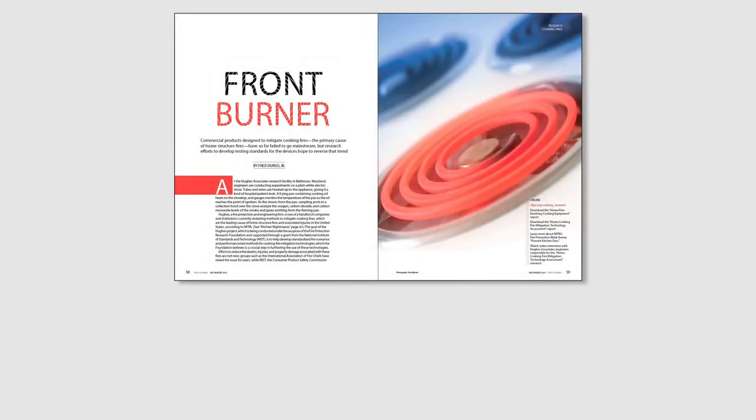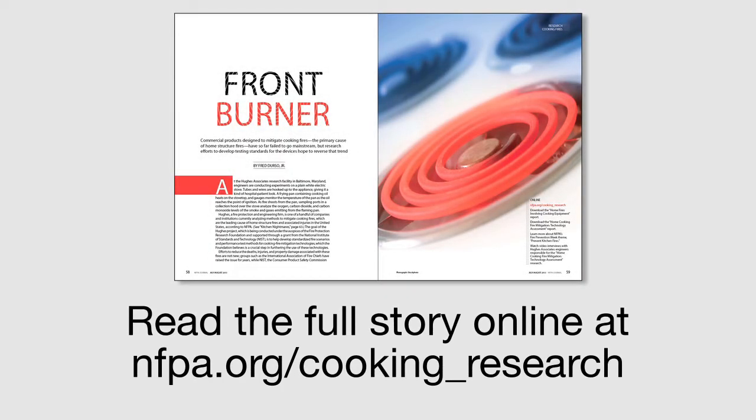The goal is to have a standardized test which new technologies, as they're developing, can then be evaluated against, with the hope that these technologies would then be incorporated into people's homes and into their ranges so that they would prevent accidental fires from occurring on kitchen cooking events.